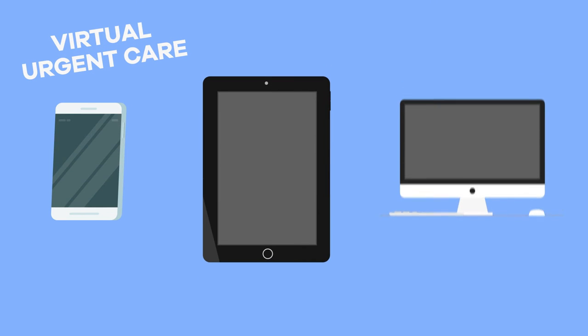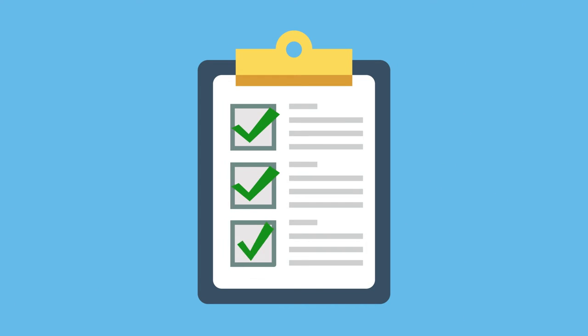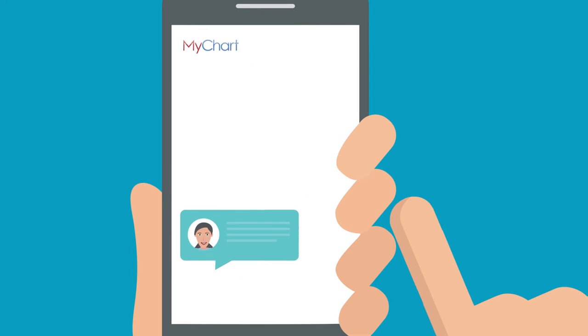All you need is a smartphone, tablet, or computer with internet access and a working camera, speaker, and microphone. After my visit, I get a summary showing everything we talked about along with all of my lab results. I can even send messages to talk to my doctor instead of searching the internet for questions about my symptoms.